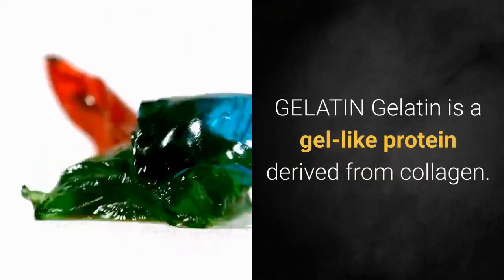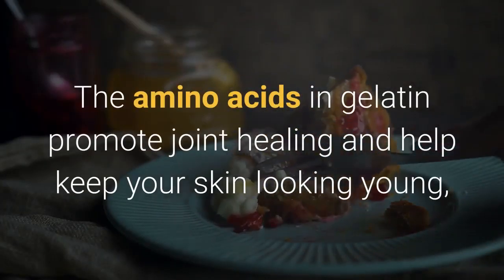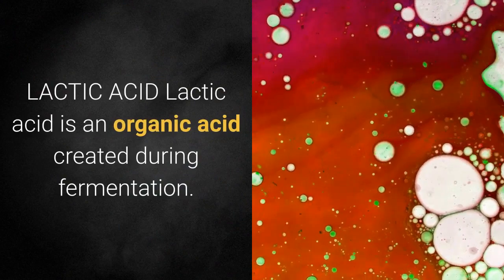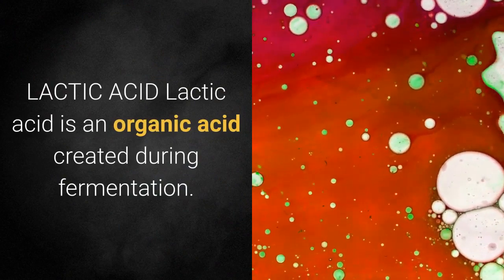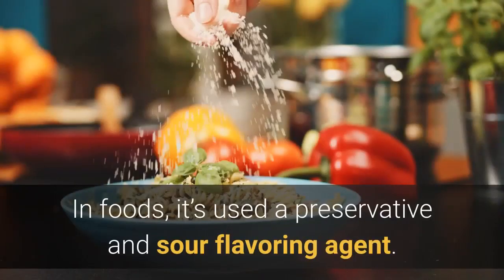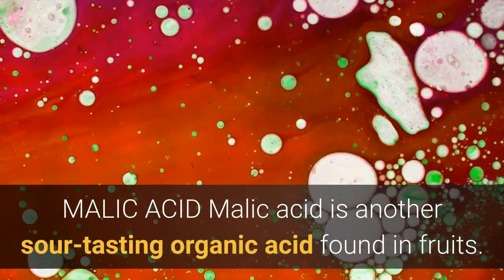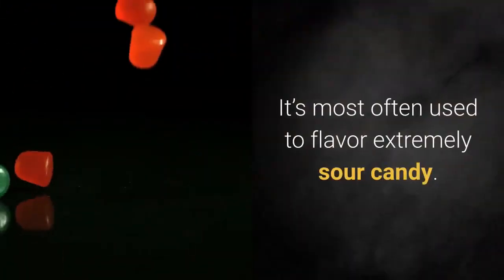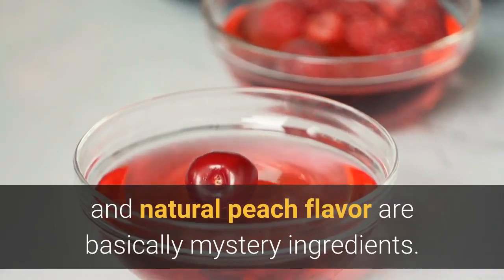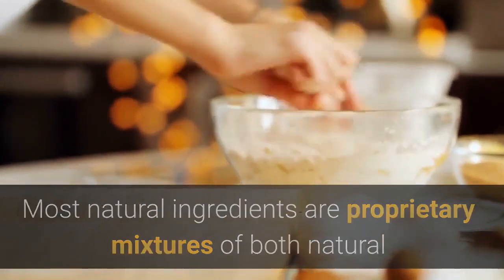Gelatin is a gel-like protein derived from collagen. The amino acids in gelatin promote joint healing and help keep your skin looking young, but you'll need a higher dose than you can get from Smart Sweets. Lactic acid is an organic acid created during fermentation. Bacteria can create lactic acid from simple sugars, and in foods it's used as a preservative and sour flavoring agent. Malic acid is another sour-tasting organic acid found in fruits, most often used to flavor extremely sour candy. Natural fruit and peach flavors are basically mystery ingredients — most natural flavors are proprietary mixtures of both natural and lab-created ingredients.